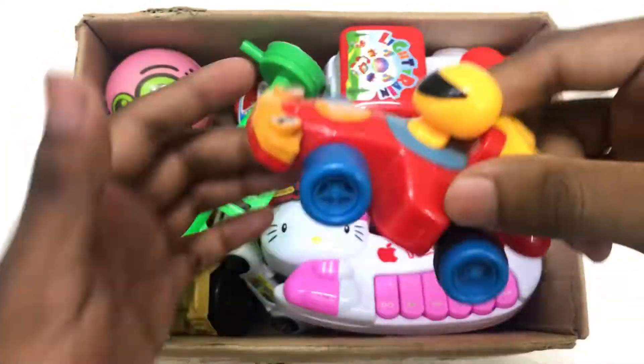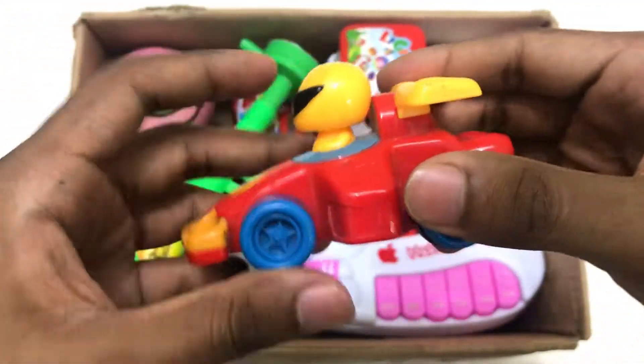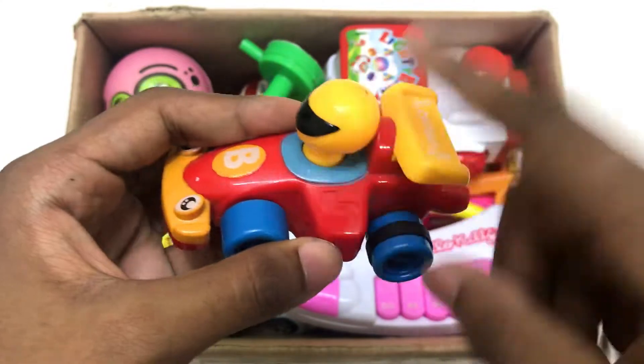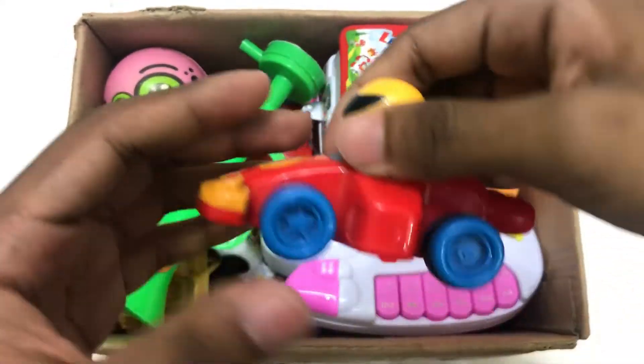Toy high speed racing car! Wow, red, blue and yellow color racing car. Wow, high speed racing car!